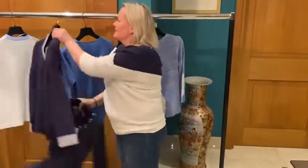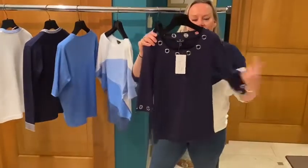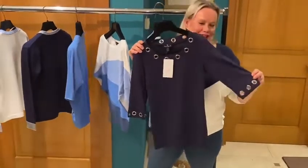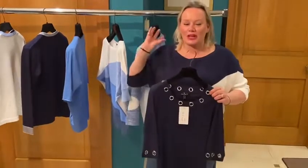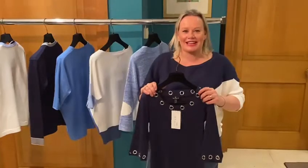Let's not forget the navy t-shirt, just covering at the top of our arms with the lovely silver ringlet detail. Now ladies, I'm sure we can't wait to hear what Boris has got to say tomorrow and I hope we're here to see you in the shop really soon.